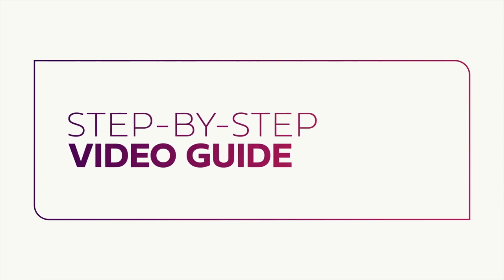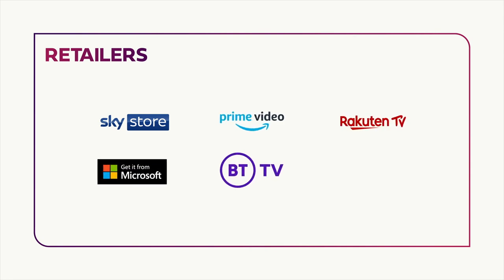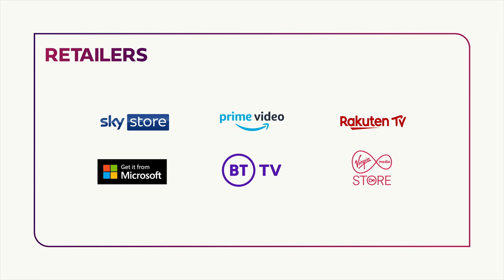This step-by-step video guide will show you how it's done across key digital stores, including Sky Store, Amazon Prime Video, Rakuten, Microsoft, BT TV and Virgin Media. To make sure you're watching films even sooner, you can skip directly to the guide for your preferred digital store, simply by heading to the relevant chapter indicated on the video timecode below. Now you know how easy it is, let's get started, and you can have the films and TV shows you love at your fingertips in no time.